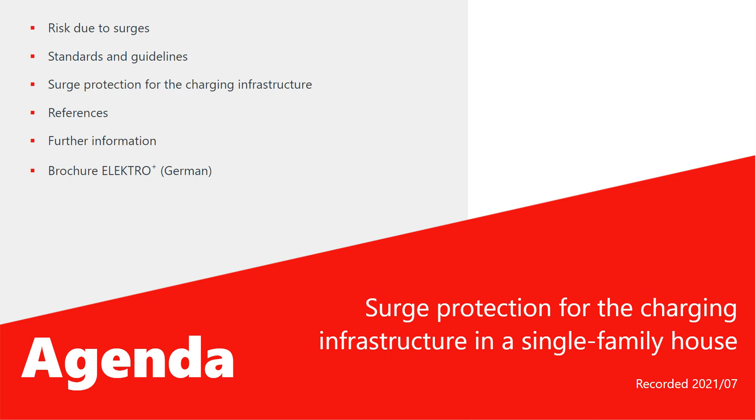The course is divided into the following topics: how surges are caused and why they are dangerous for the charging infrastructure and the electric vehicle; which standards and guidelines have to be observed; a protection concept for the charging infrastructure and how it can be implemented in practice. The protection concept shown is the one for the wallbox manufacturer Hadi Bhatt. In addition, we will present the ElectroPlus guideline and provide information on where to find further information on this topic.